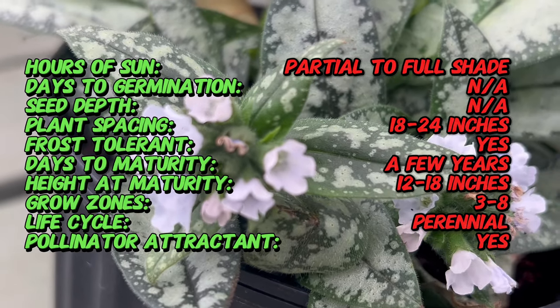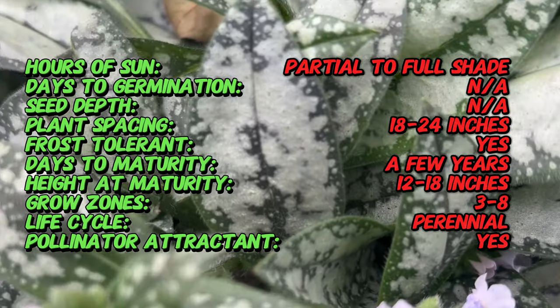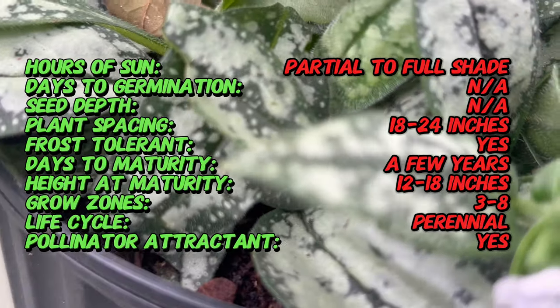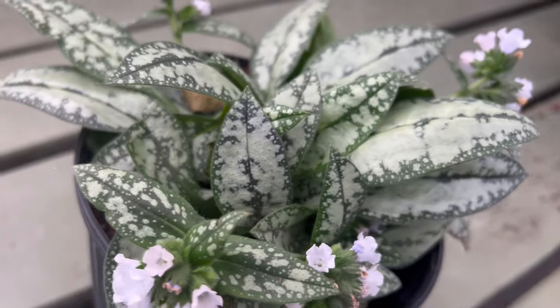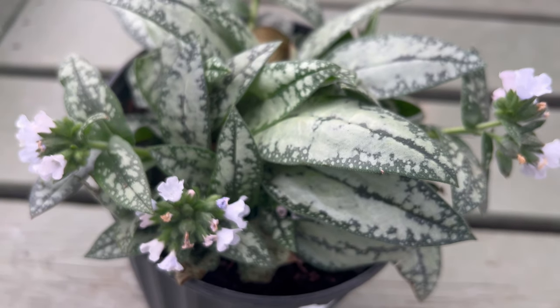Lungwort opal is characterized by its distinctive foliage, which features silver spotted leaves that emerge in early spring. The leaves transition from silver to green as the season progresses, providing year-round interest in the garden. In early spring, opal produces clusters of funnel-shaped flowers that open pink and gradually turn blue as they mature, creating a charming two-toned effect.